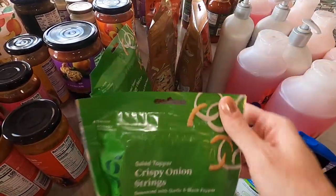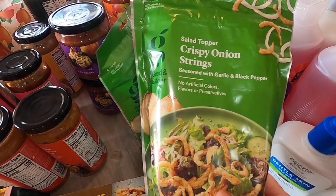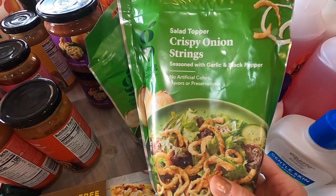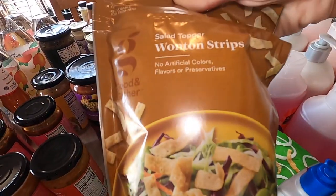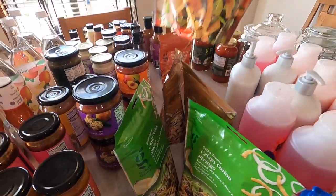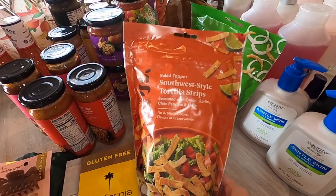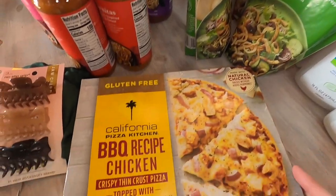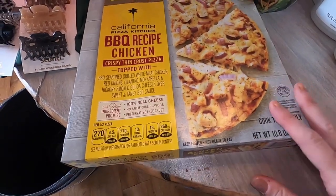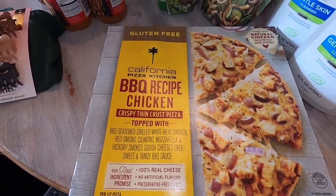We've been loving this Good and Gather brand, so I kind of bought a bunch of things we had not tried before. I got some salad toppers — two crispy onion strings, two wonton strips, and two Southwest style tortilla chips since we have taco salad pretty frequently. This is one of my favorite gluten-free pizzas, so I got this for me — it's the Barbecue California Pizza Kitchen. Very yummy.